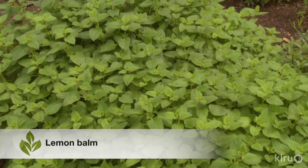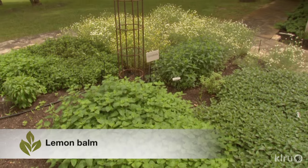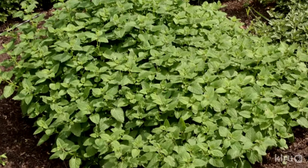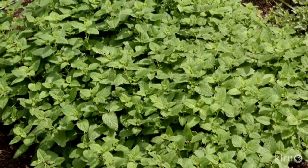Our plant this week is lemon balm, Melissa officinalis — an easy-care herbaceous perennial and culinary herb. Lemon balm grows much the same way as mint, creeping across garden beds by shallow underground rhizomes. It stays reliably short and makes a great ground cover, only getting over a foot tall if it's contained and unable to creep. As with mint, a close relative, you'll need to stay on top of lemon balm to keep it from moving into unwanted areas of the garden.